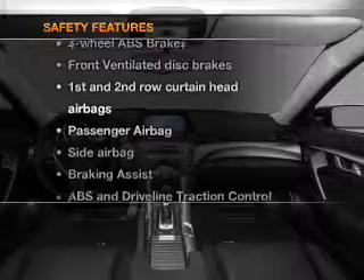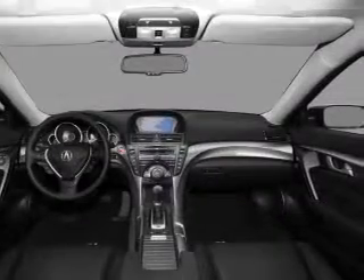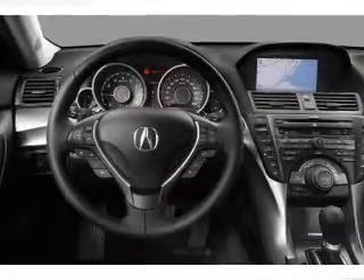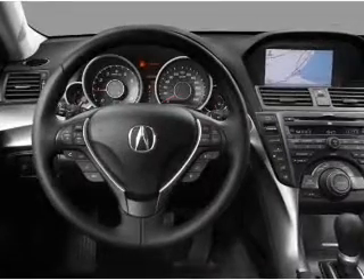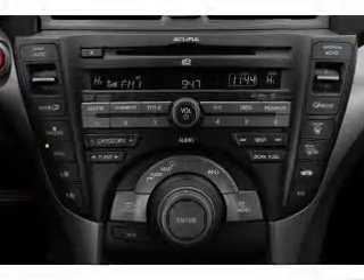And for your peace of mind, the following safety equipment is included: a backup camera, front ventilated disc brakes, curtain head airbags, passenger airbags, side airbag, traction control, and stability control.